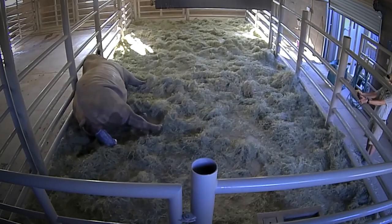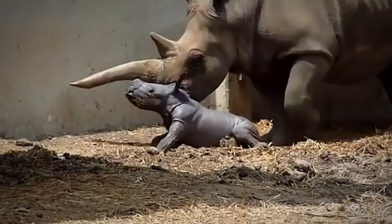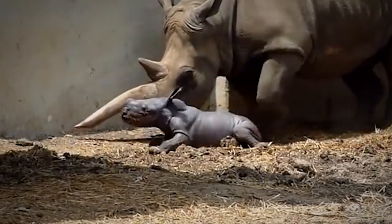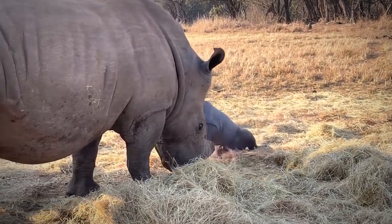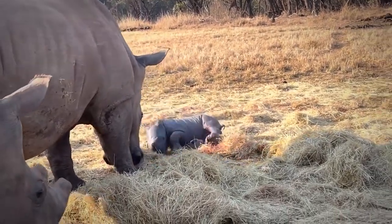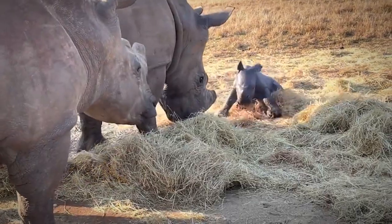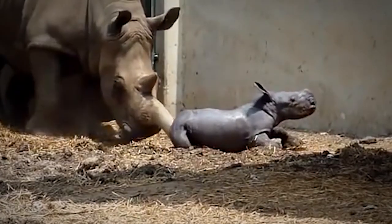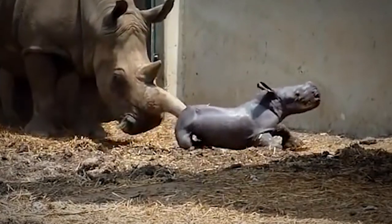A pregnant rhino held in captivity at the Buffalo Zoo gave birth after 488 days of pregnancy. The male one-horned calf that was produced weighed in at a stunning 123 pounds right after coming out of his mom. Because of the ongoing threat of poachers, this male rhino is the third product of artificial insemination at this particular zoo. While it's amazing that life will continue to find ways to survive, it's unfortunate that many rhinos cannot safely reproduce in their natural environment today.